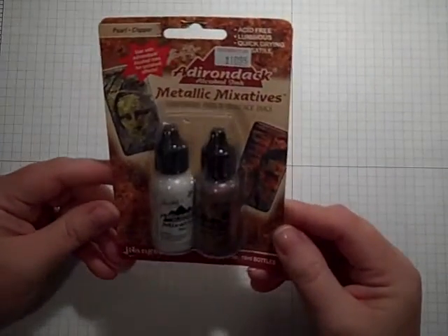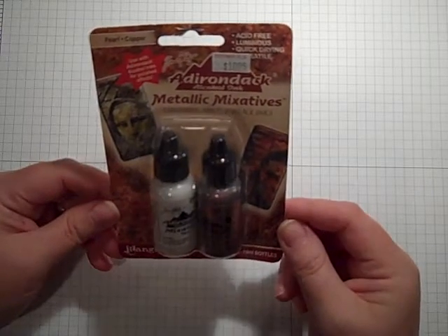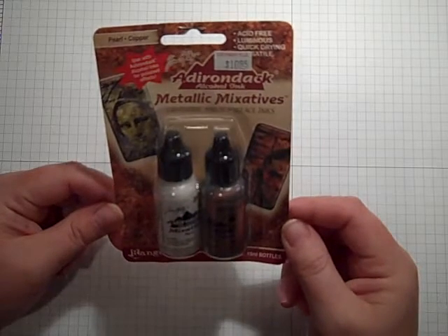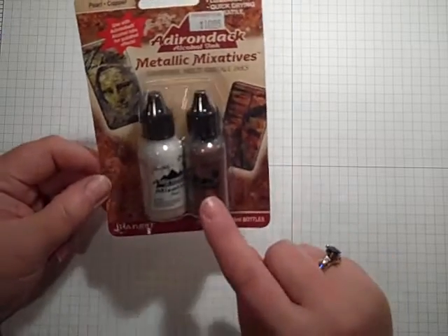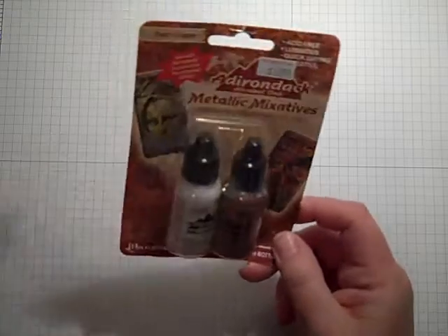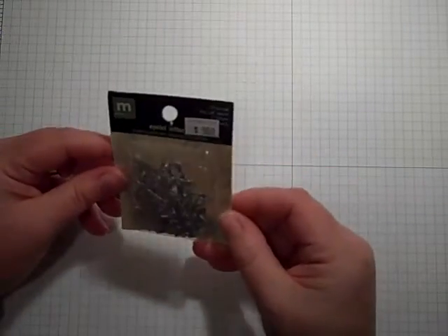I also got, because I see Regina and all these other girls using these metallic mixatives by Adirondack. They were originally $10.95, so I got them for about $5.50, and there's two. I've not used these before, but it looks like a great deal. Deal or no deal, baby.